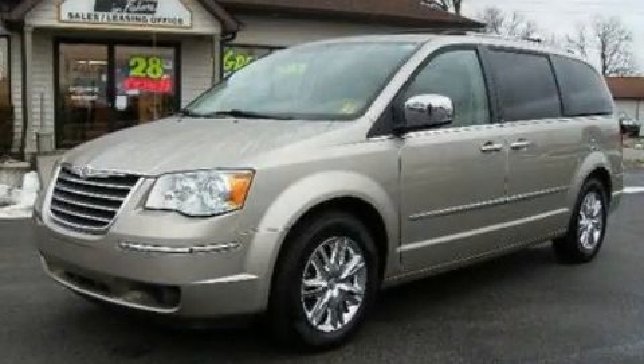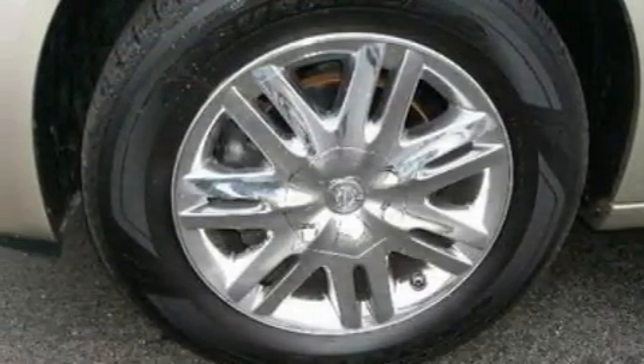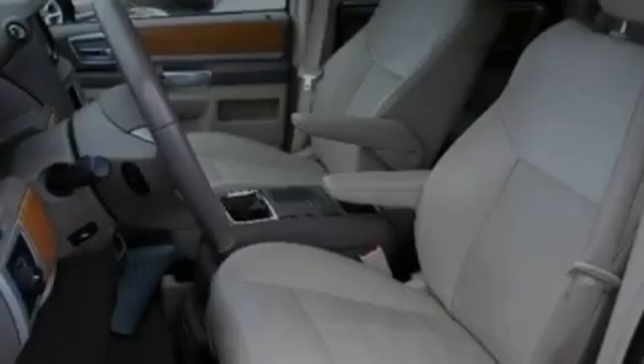This is a 2008 Chrysler Town & Country, room for the entire family. It features a 4.0-liter six-cylinder engine and an automatic transmission.